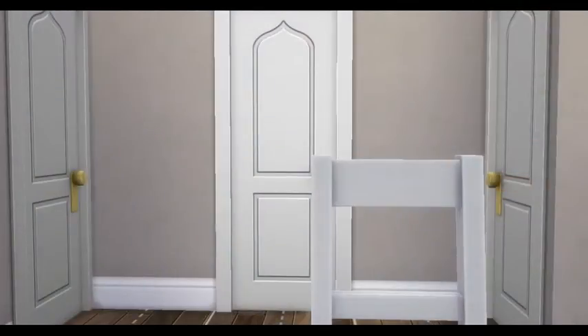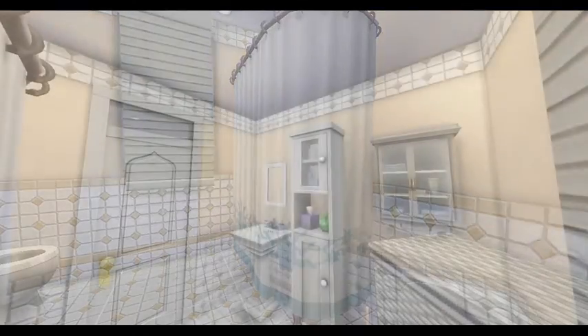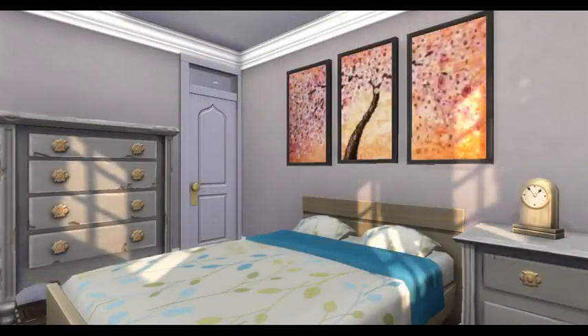Please remember when you download this home that I do not build on the grid, so make sure you have bb.moveobjects on before you place this home. There is absolutely no CC in this home and you can find this home on the gallery by searching hashtag Zweedieville.